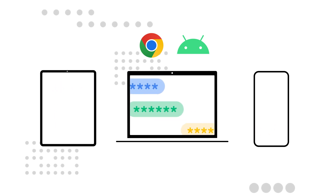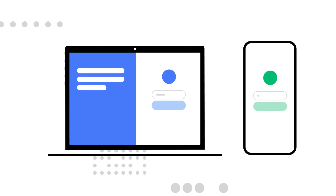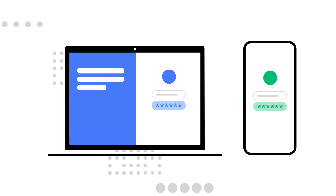It allows you to autofill your passwords on the web and in iOS and Android apps. It's accessible on laptops, tablets, and phones. And you can access these passwords even when you're not using Chrome or Android by going to passwords.google.com.